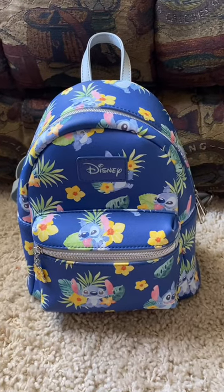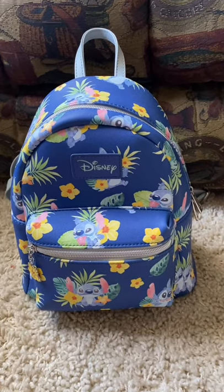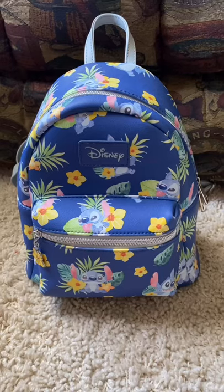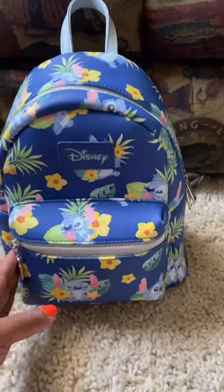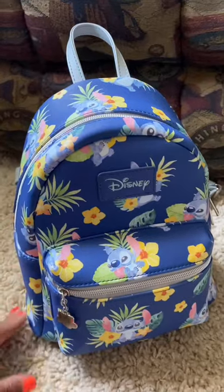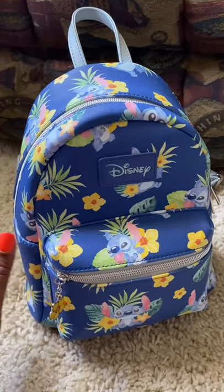Hey guys, it's the Garden Fairy here and I'm just doing a little haul for you. I wanted to show you some things I got while I was gone on a little trip to San Diego over the weekend. I'm super happy I was able to take the trip because it's just nice to get away for a little while. Hopefully you guys have been able to go on some kind of trip or get away to relax and enjoy life, because right now life is throwing us some curveballs.